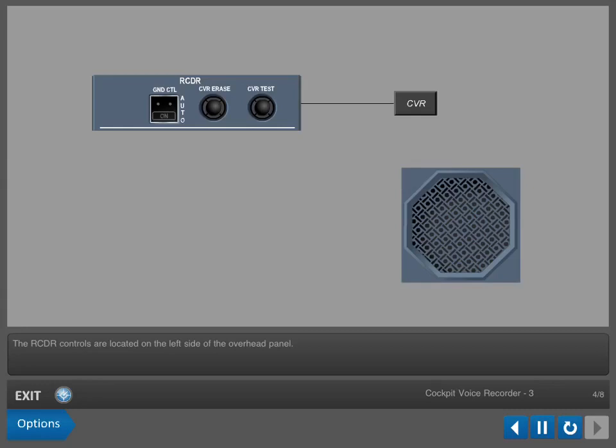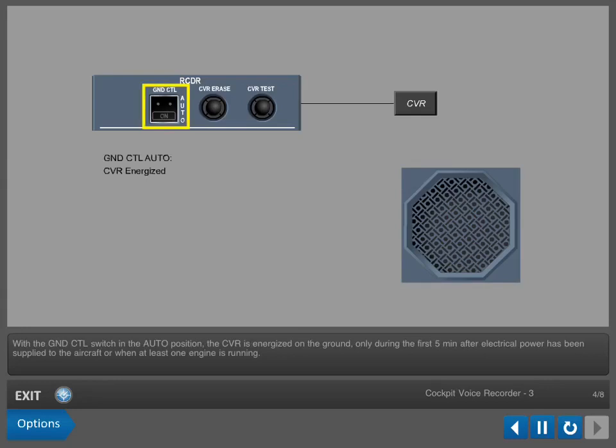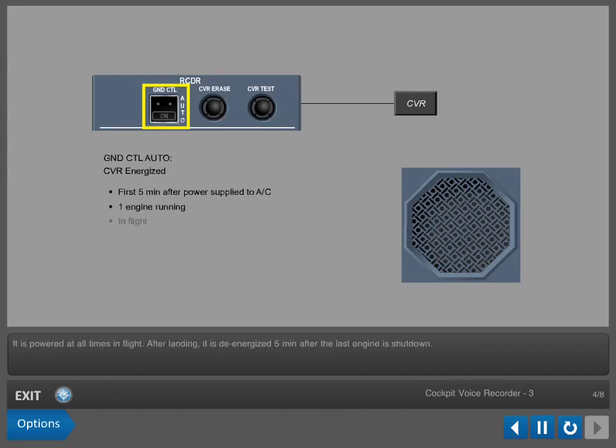The recorder controls are located on the left side of the overhead panel. With the ground control switch in the auto position, the CVR is energized on the ground only during the first 5 minutes after electrical power has been supplied to the aircraft or when at least one engine is running. It is powered at all times in flight. After landing, it is de-energized 5 minutes after the last engine is shut down.